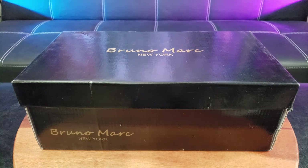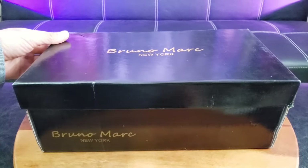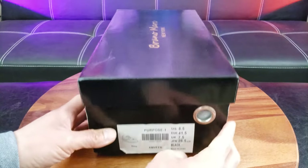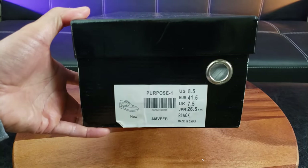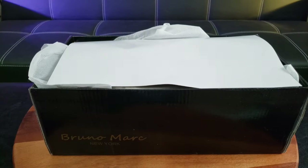What's up guys, welcome to the channel. I'm back with another shoe review — this time I'm taking a look at the BrunoMarc shoe brand, I believe it's headquartered or founded in New York. This is a very nice box right here. They named it the Purpose One, size eight and a half.